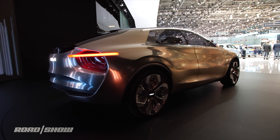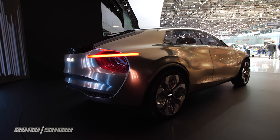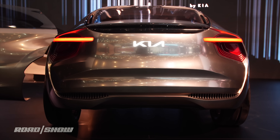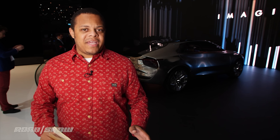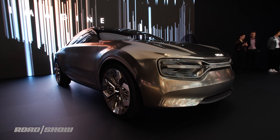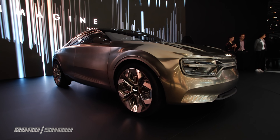In pictures I expected this thing to be a lot larger, thinking I was going to walk up to something about Kia Stinger size but a little bit taller like an SUV, but in person it's actually about the size of Kia's Proceed small hatchback, although it is still vertically stretched a little bit to make room for presumably a battery pack because it is an electric concept.